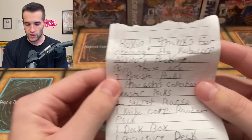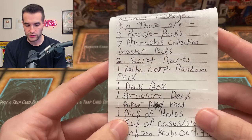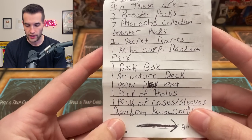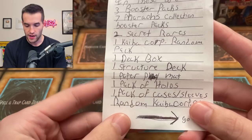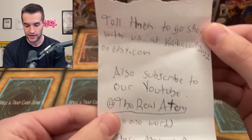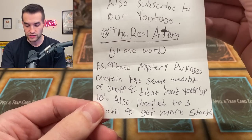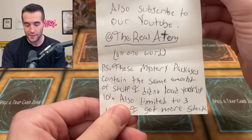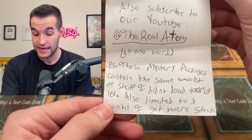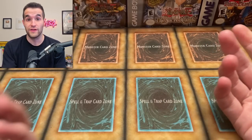First we have a note. Let's see what this says. 'Ruxen, thanks for opening the KaiboKort mystery package.' This is a KaiboKort mystery package: three booster packs, seven Pharaoh's Collection booster packs, two secret rare KaiboKort random packs, one deck box, structure deck, paper mat, pack of hollows card sleeve, and a KaiboKort item. They want us to shop at KaiboKort2022 on Etsy.com and subscribe to their YouTube at RealAttempt, all one word. They note the mystery packages contain the same amount of stuff, and it's limited to three until they get more in stock — so there's only three of these apparently.